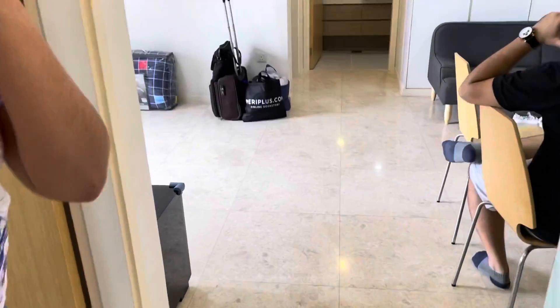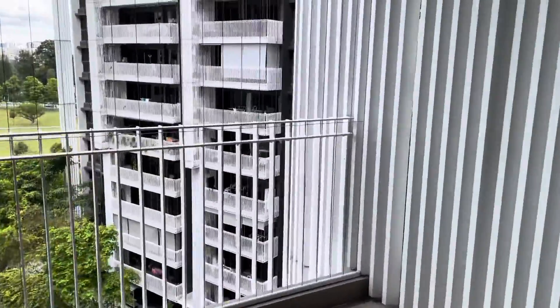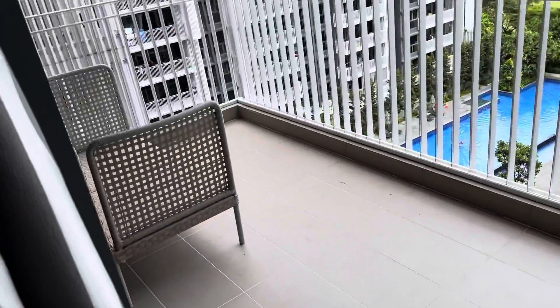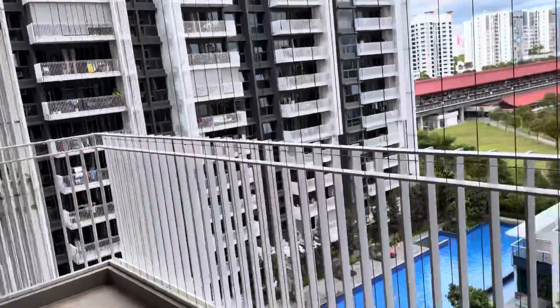Coming towards the living room, which opens into a big balcony with a beautiful unblocked view. Despite the small room size, the main reason to take this house is this balcony. We can see the common area, the front garden, and the metro station too.